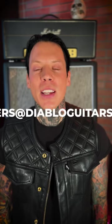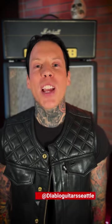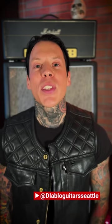For details, prices, photos, or to reserve a guitar with a fully refundable deposit, you can contact us at orders@DiabloGuitars.com. You can follow my trip on Instagram at DiabloGuitarsSeattle. Here's a sneak preview of some of my favorites from this collection.